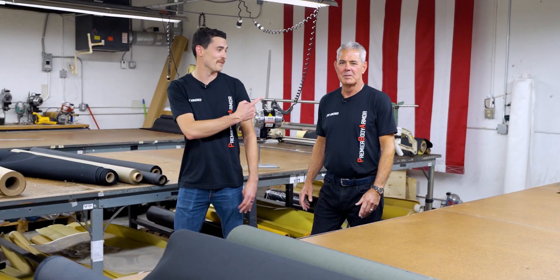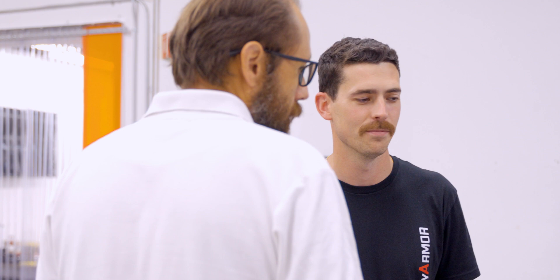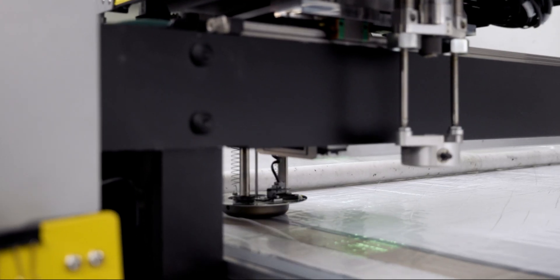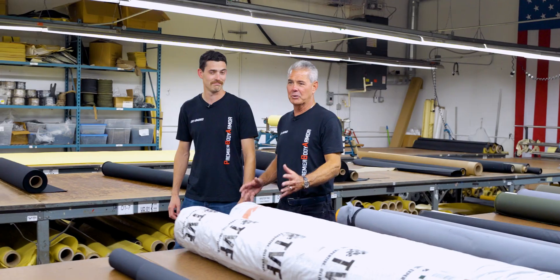Hey everybody, it's Alex. I'm here with my dad Frank down at our Miami plant. We are going to give you a behind-the-scenes kind of look. A lot of cutting, sewing — there's a lot of things going on.